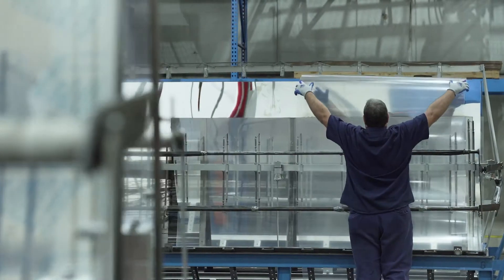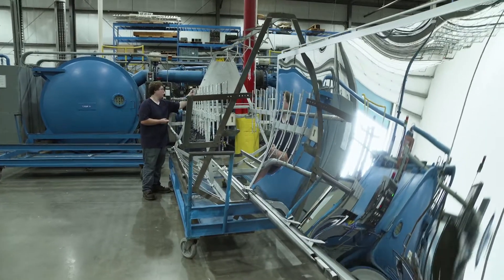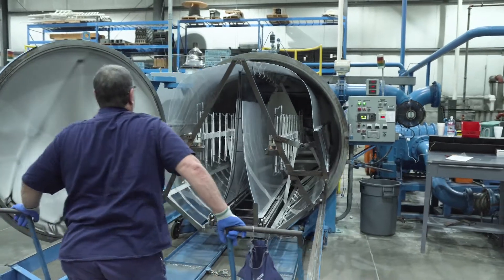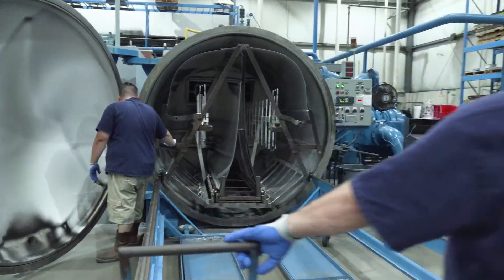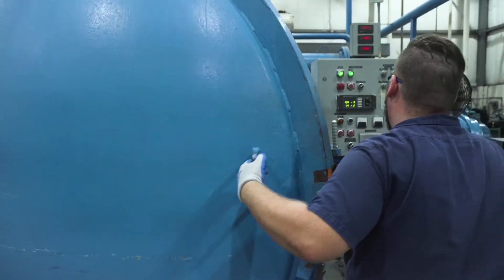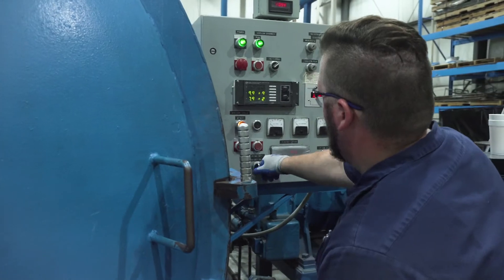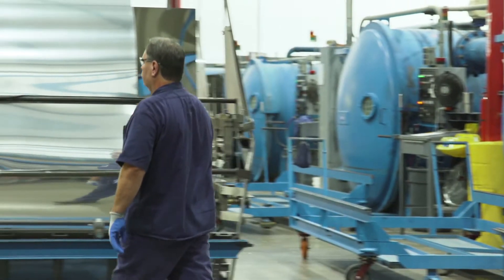Here in Zanesville, acrylic undergoes a second manufacturing step you won't find in many places – mirror coating. Acrylic sheet is loaded into one of seven vacuum chambers, where vaporized aluminum produces a stunning reflective surface. It takes less than 30 seconds for the 100-nanometer thin coating to adhere to the sheet.